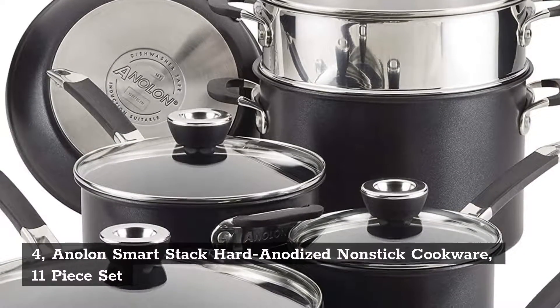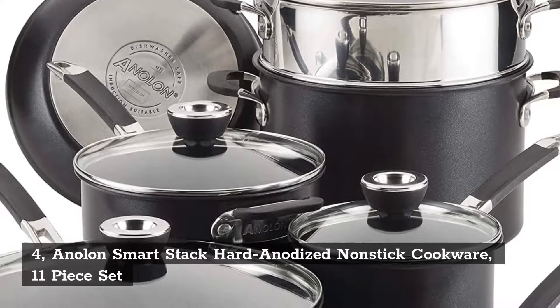4. Anilon Smart Stack Hard Anodized Nonstick Cookware, 11-piece Set.